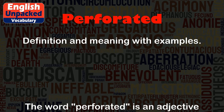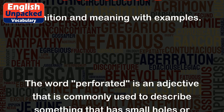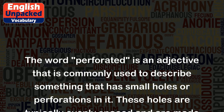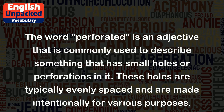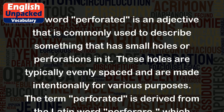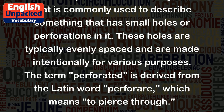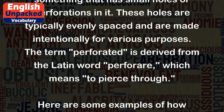The word perforated is an adjective that is commonly used to describe something that has small holes or perforations in it. These holes are typically evenly spaced and are made intentionally for various purposes. The term perforated is derived from the Latin word perforare, which means to pierce through.